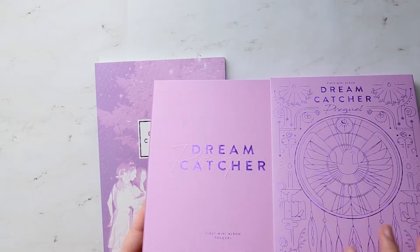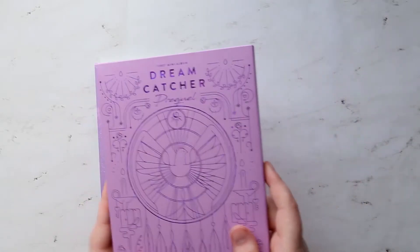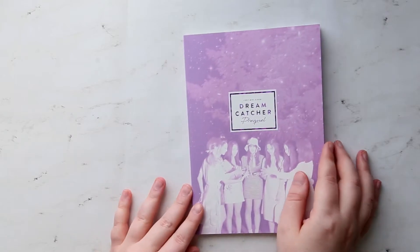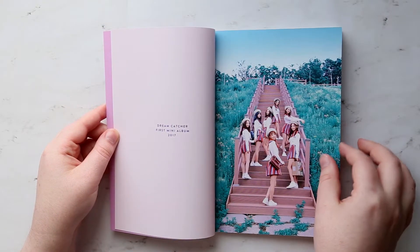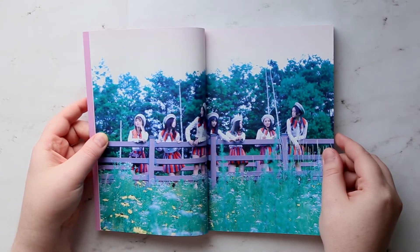It says 'Prequel' right here — it's kind of sticking up, not really embossed because that's sticking down. One nice thing I've liked that a lot of groups have been doing lately is putting CDs in their own little box or protective section, because I hate when they're attached to the actual photo book. So I've been really liking that. Photo book — nice matte paper too.